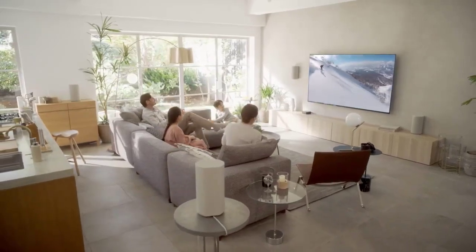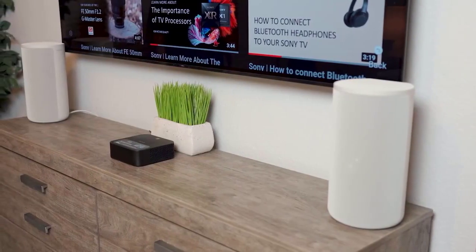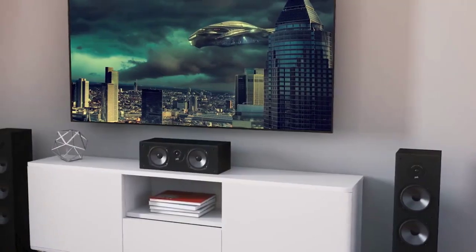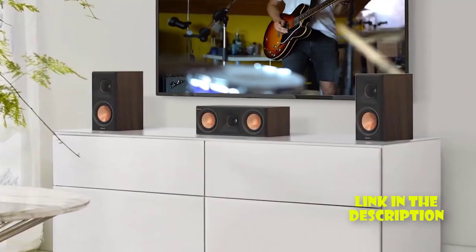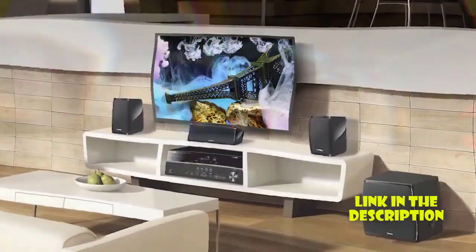Welcome to our video on the top 5 best home theater systems of 2023. With so many options on the market, it can be overwhelming to choose the right one. That's why we've researched and tested several models to bring you the best of the best.